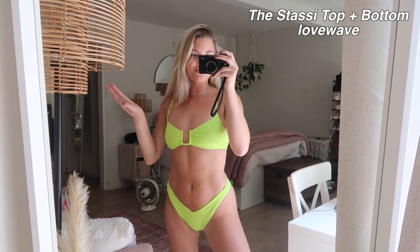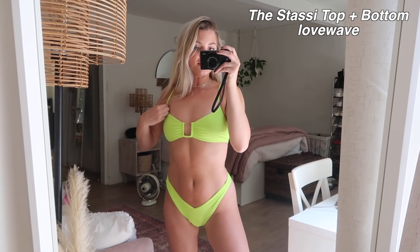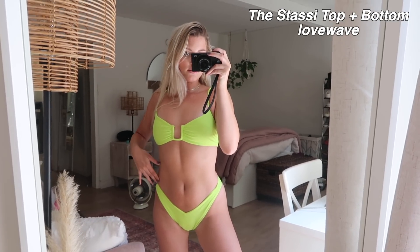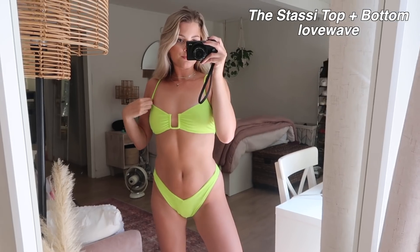This is the first bikini and it might be my favorite out of all of them, just because the material is so soft and I love the color and design. It's this neon green which I think is so fun for the summer, especially when you have a bit of a tan. I love the high cut of the bottoms. I really, really love this one.